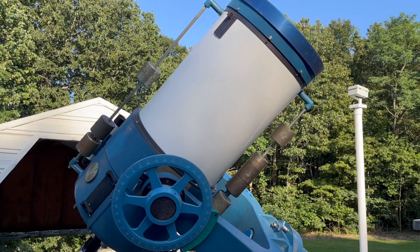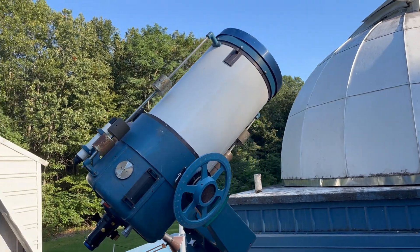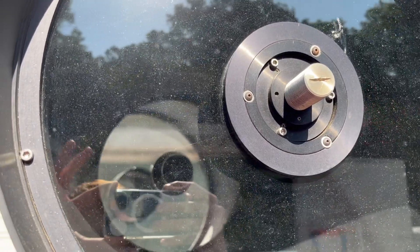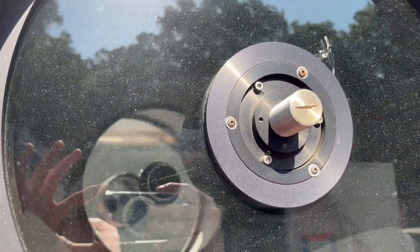Like most of Celestron's telescopes, the C16 is a Schmidt-Cassegrain configuration. A Schmidt-Cassegrain works by passing light through a corrector lens at the front of the telescope, reflecting it off a large mirror in the back of the tube — the primary mirror — and then reflecting it back through a hole in the primary mirror so that you can view the light at the back of it.